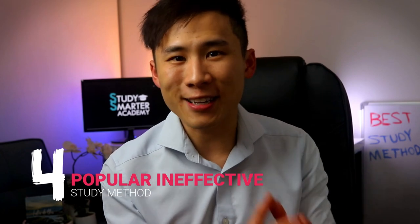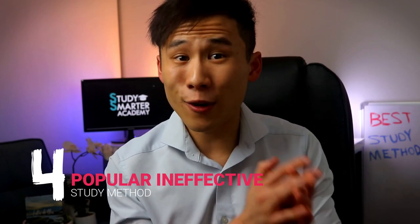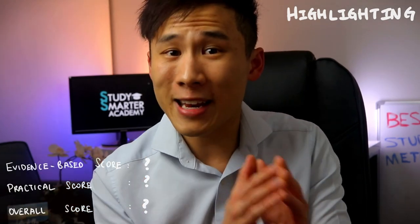First, I'm going to recap the four most popular but ineffective study techniques. If you've also watched Ali's video on evidence-based study techniques, here is a quick recap. Number one is highlighting. We already know many studies have concluded that highlighting or underlining is a very popular but ineffective study technique.